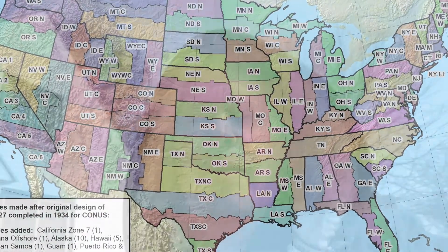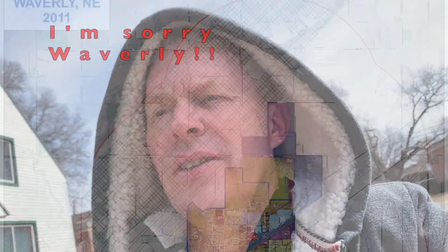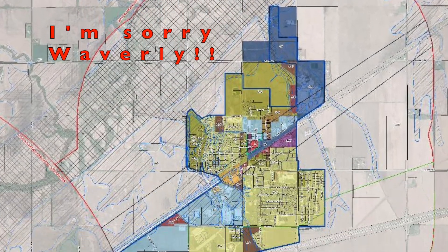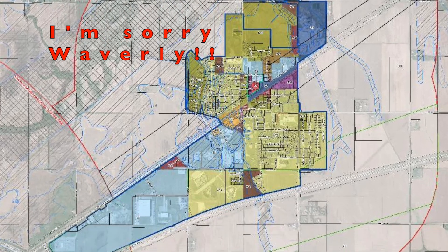I once upon a time used to do a lot of surveying work. I didn't actually go out in the field and survey — I worked with more of the maps and the elevations in the office. In fact, I don't think I've ever really been out surveying, but I was working with surveying crews all the time.